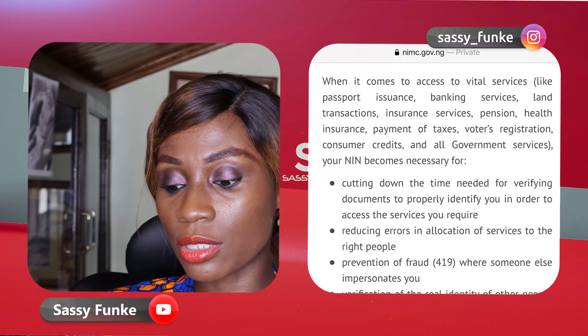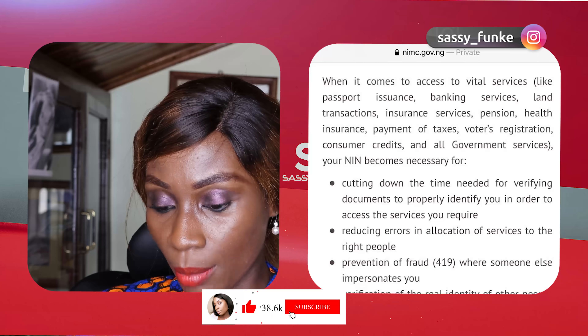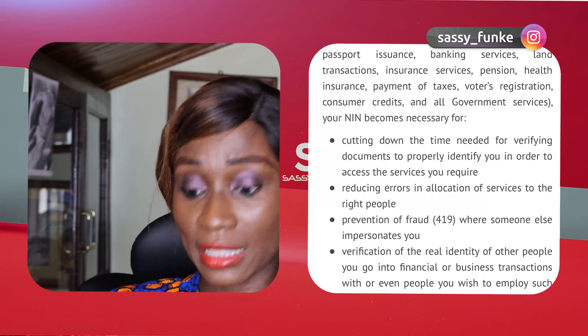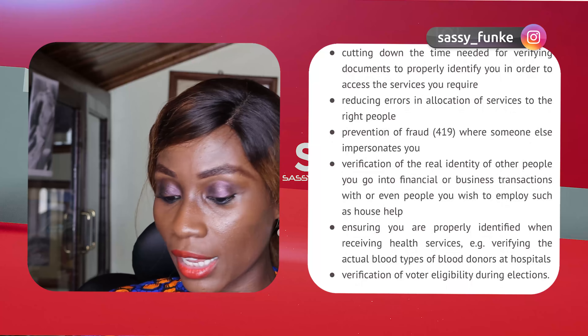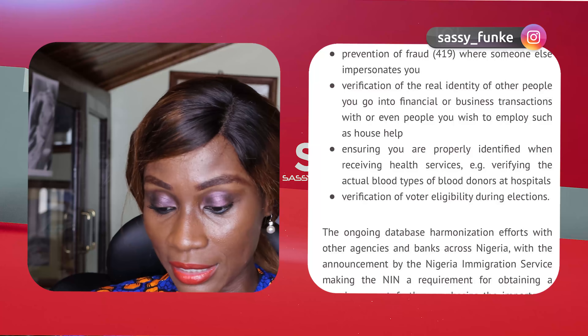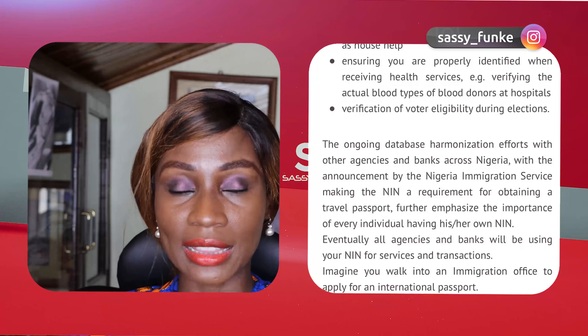When it comes to access to vital services like passport issuance, banking services, land transactions, and insurance services, the NIN becomes necessary. It also helps with: cutting down the time needed for verifying documents to identify you; reducing errors in allocation of services to the right people; and prevention of fraud and 419, where someone else tries to impersonate you. I personally think getting a NIN is a good thing, as it protects the individual, even though it gives the government access to your information — which they should have, if it's being used in the right way. Leave a comment on whether you think the NIN is a good thing or not.